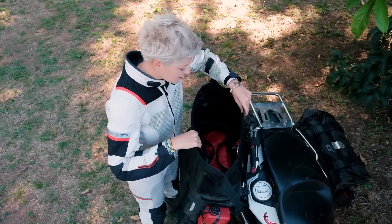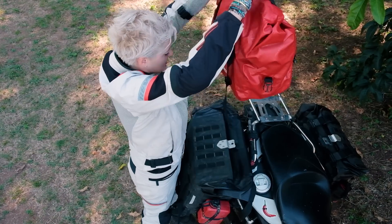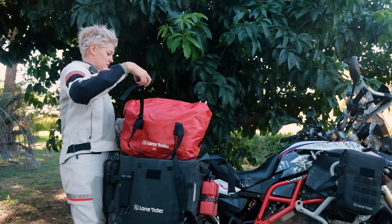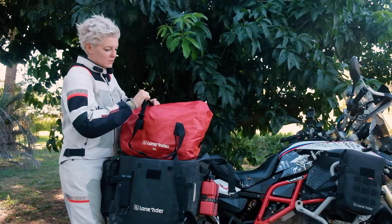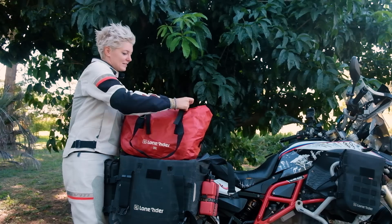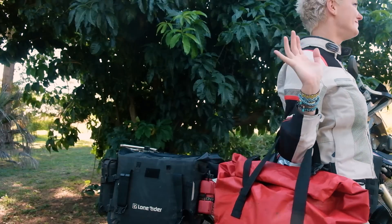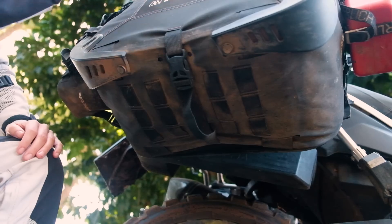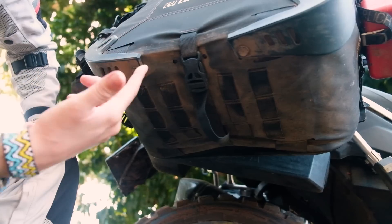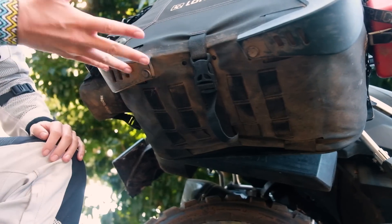Inside the bag — surprise, another bag! LongRider designed special inner bags for these motor bags. This is how the inner bag looks — you can fold it and make it smaller if needed, giving you a nice little bag you can take anywhere. The bags themselves are not waterproof, but the way they're designed, if water gets in between the liner and the bag there are holes so it just drips out. Very clever and simple.